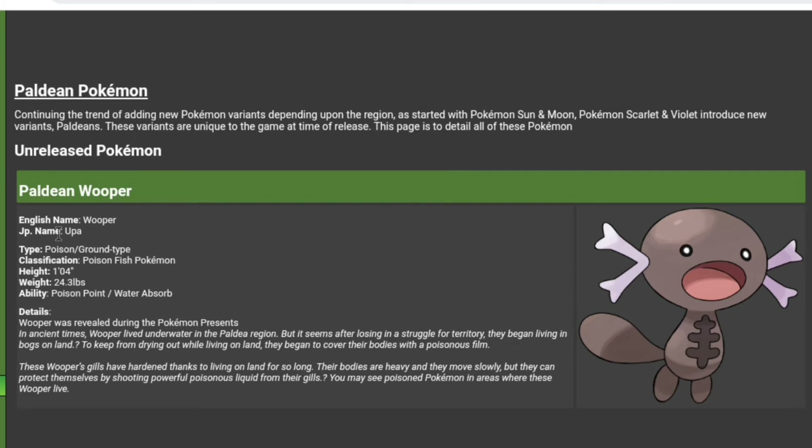It's a Paldean form — the first one released. If you watched my leak video, I'm pretty sure this was leaked along with an evolution, but we don't know if there's an evolution yet. It's a poison/ground type, 24 pounds. It has Poison Point and Water Absorb. That's going to be a good ability for him because it completely mitigates a weakness — he won't be weak to water. That makes sense because he probably lives in some muddy water.